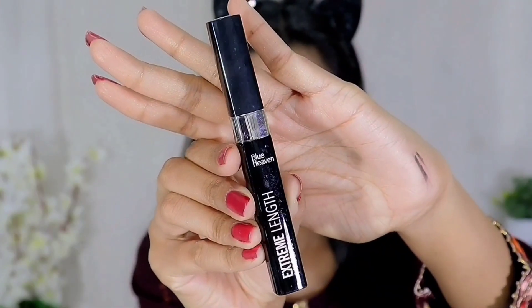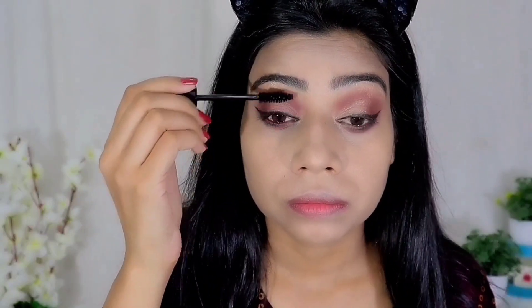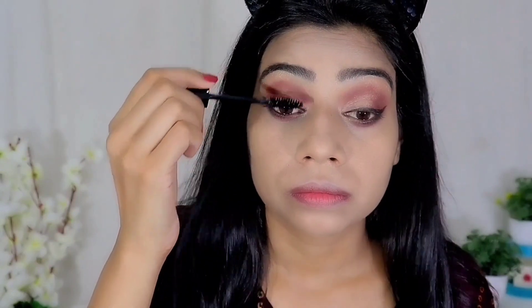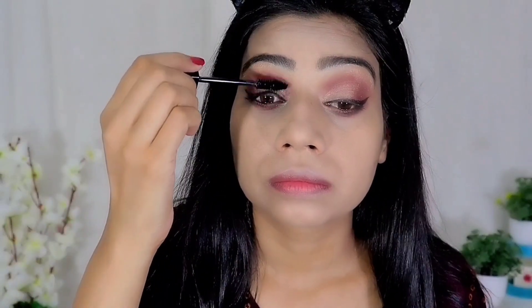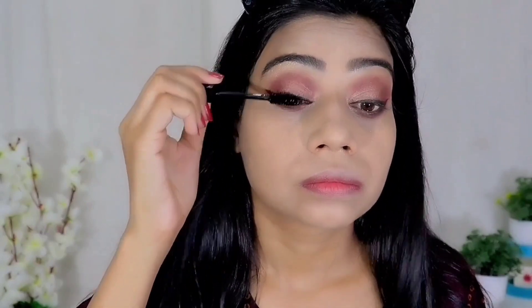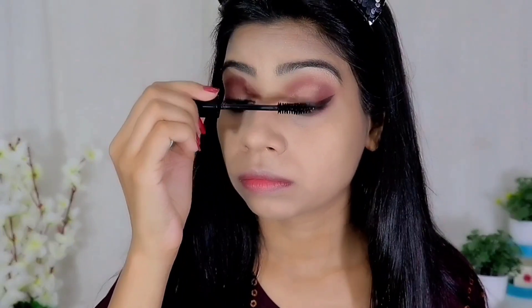After that, I am taking this extreme length mascara to see how much length it gives. It was not bad, but as it claimed to be extreme length, I didn't see much lengthening effect. I tried one more coat and got an okay result. I won't say it's much better than Maybelline mascara — it's okay, and it separates your lashes a little.